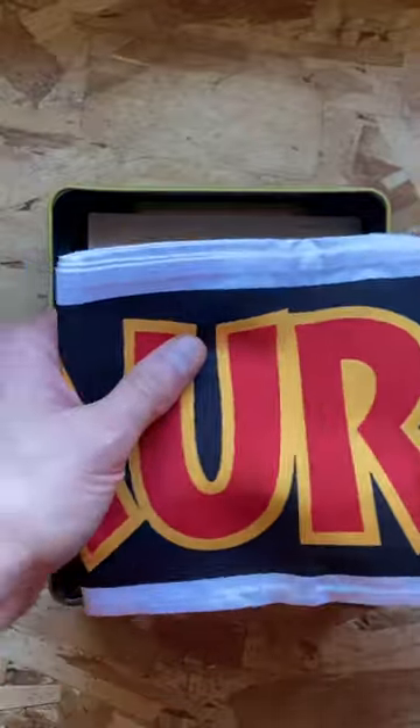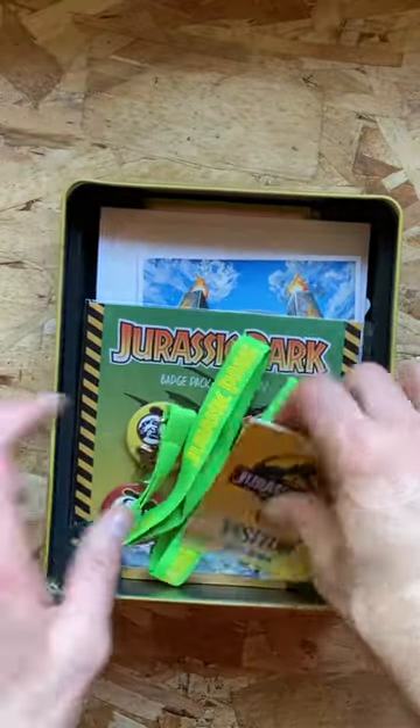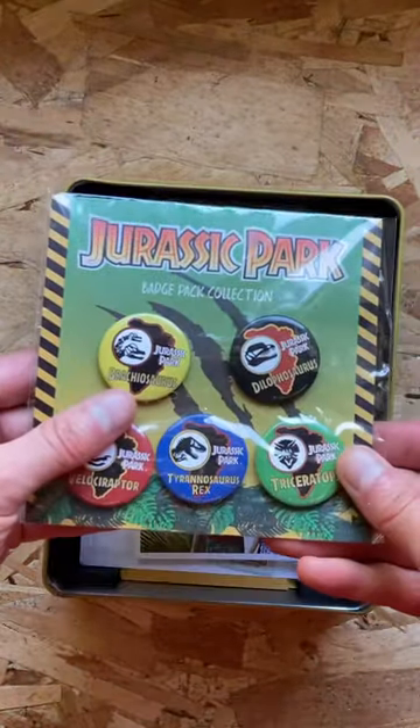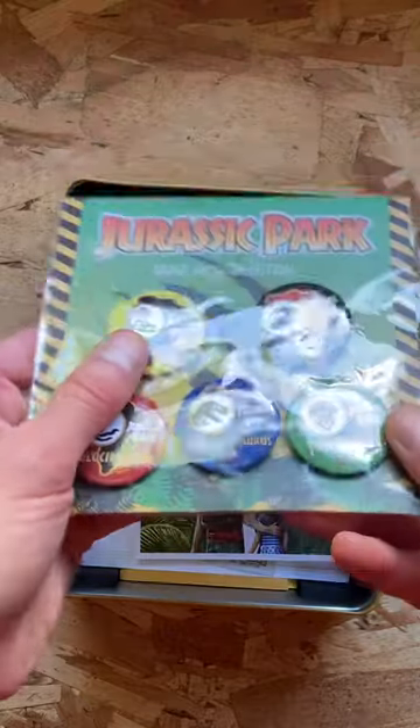You get this right there. Wow, this is cool. You can hang this somewhere. You get the VIP visitors as well. Oh yeah, the Jurassic Park Badge Pack Collection. Awesome.